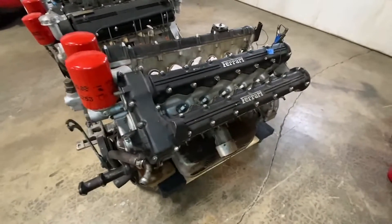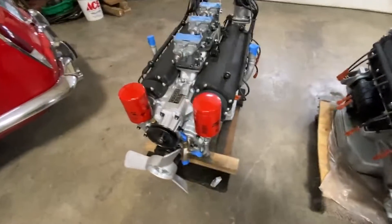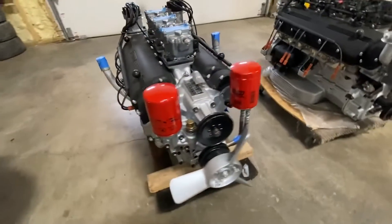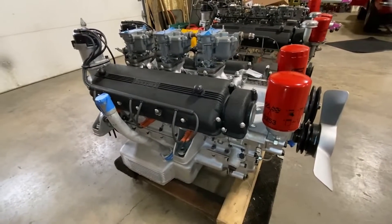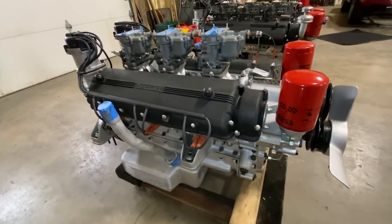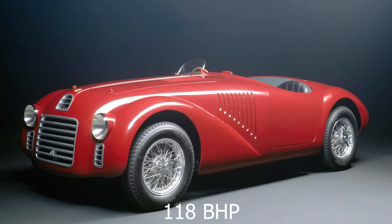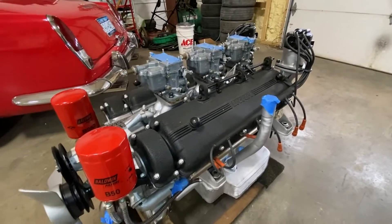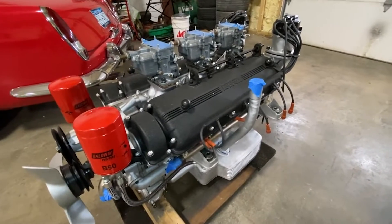Each piston was only 55 millimetres in diameter — that's 2.1 inches. This engine features a single overhead camshaft per cylinder bank, two valves per cylinder, and a trio of Weber carburettors. When you ring her out all the way to 6800 RPM, she produced 118 horsepower. That sounds fairly unimpressive, especially for a V12, but remember this was back in 1947, and the race car only weighed 650 kilograms, so she still would've had a bit of pep in her step.